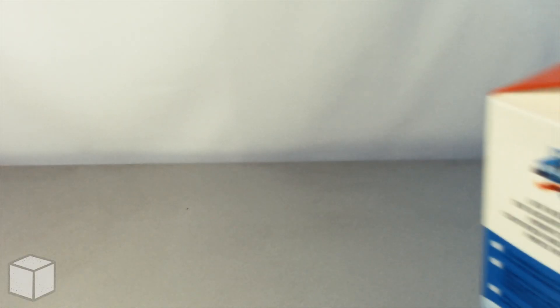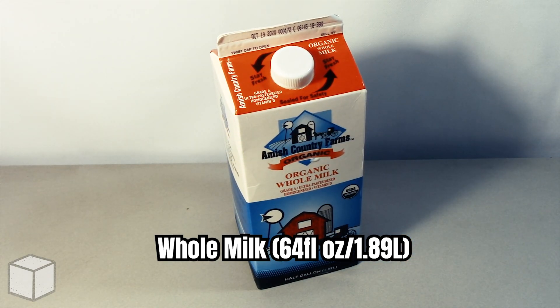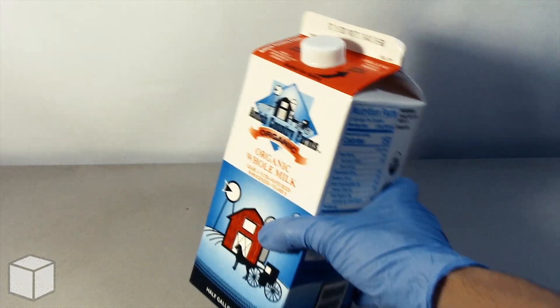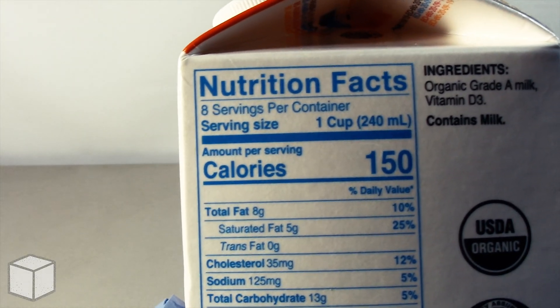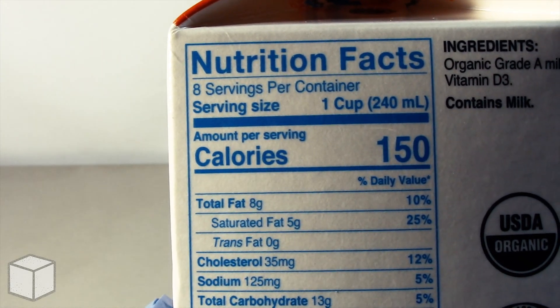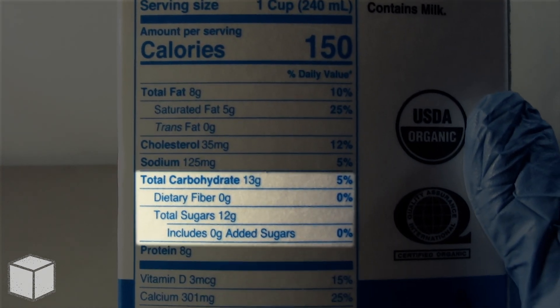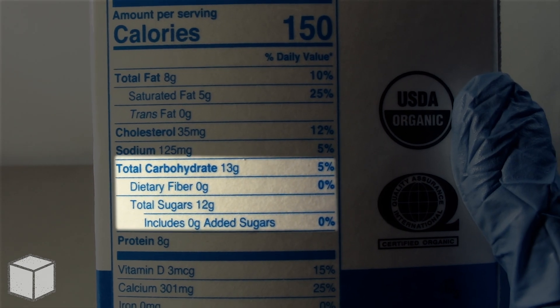Greetings viewer and any sugar addicts who may be watching this video. Today I'm going to discuss the sugar content in this whole milk beverage filled at 64 fluid ounces. This whole milk accounts to 1 serving of 150 calories and is based on a 2000 calorie diet. As you can see highlighted here, 1 serving from this whole milk provides around 12 grams of natural sugar and none of it is added sugars.